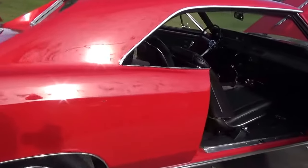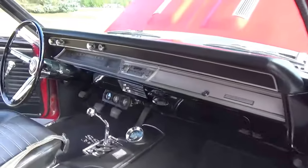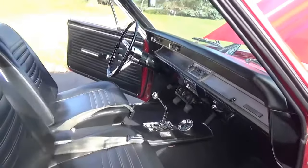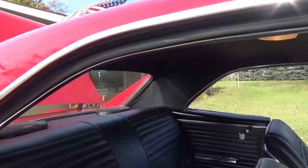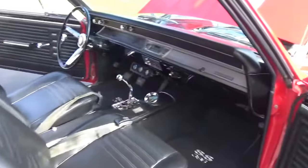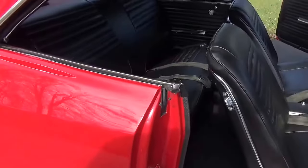Just a beautiful, beautiful car. These cars are getting really hard to find as a true SS. All the interior is very nice — headliner is nice, and see the dome light working there. The jams are very nicely done.